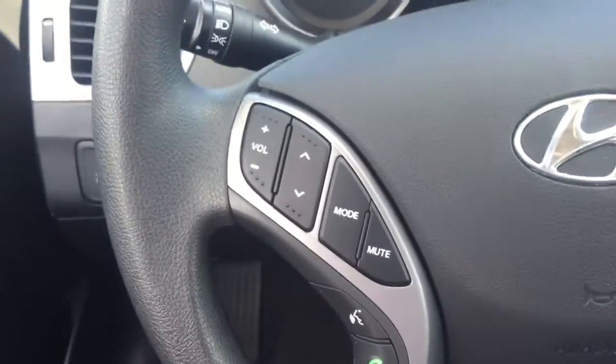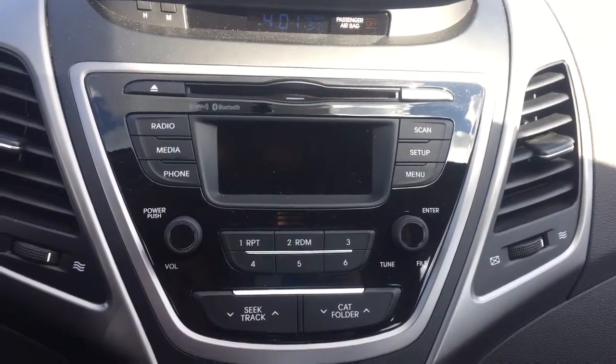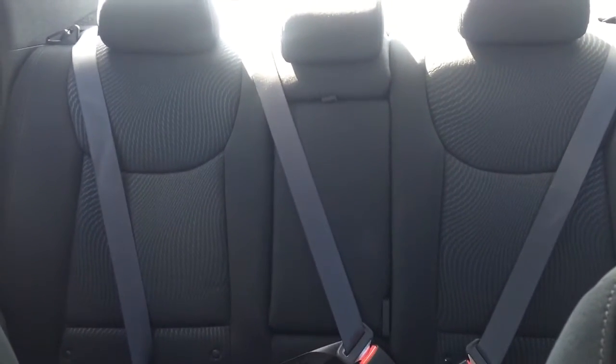On the steering wheel we have media controls, Bluetooth capability, cruise control, AM FM radio, Sirius XM radio, climate controls with heated seats, and comfortable seating for five with plenty of trunk space and much more.